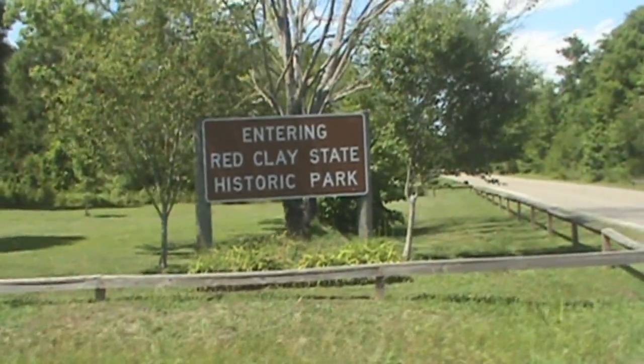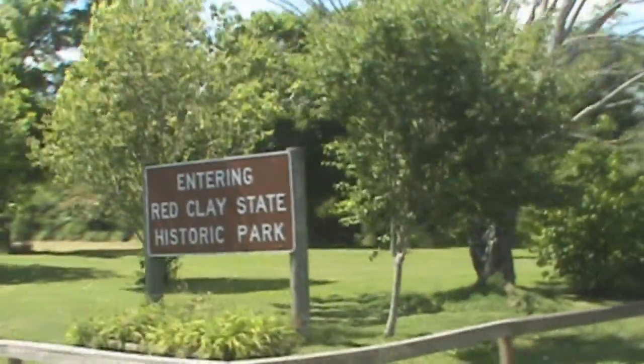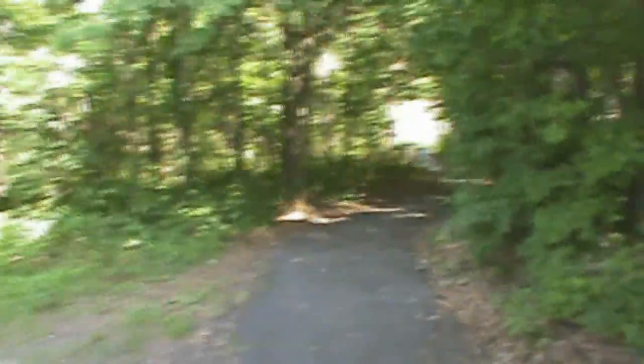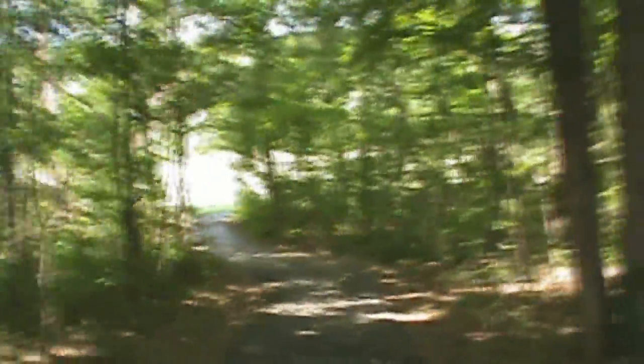And here we are, entering Red Clay State Historic Park. Get ready for some fun adventures in history. Here we are in Red Clay State Historic Park, going on a nice trail — being careful with the poison ivy that's probably right there. Beautiful trail. Let's see what history we can discover.